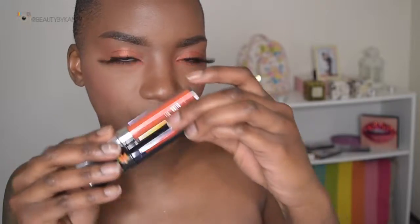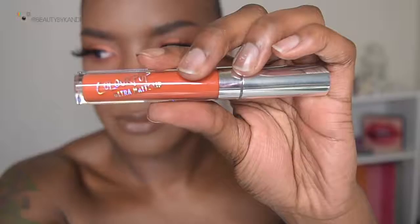And now for the final portion, we're going to go in with the lips, first using this shade here. This is from Colourpop and this is their Ultra Matte Lip in the shade What the Stitch, and this has to be like the perfect pumpkin-y lipstick that I've ever seen — like seriously.